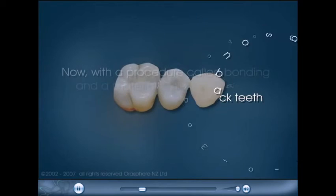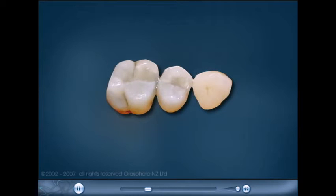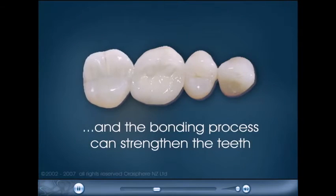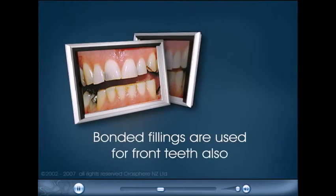Now, with a procedure called bonding and a material called composite, your dentist is able to provide tooth-colored fillings. Tooth-colored fillings appear more natural, and the bonding process can strengthen the teeth. Bonded fillings are used for front teeth also.